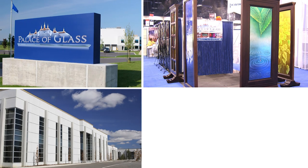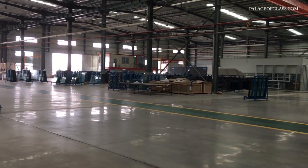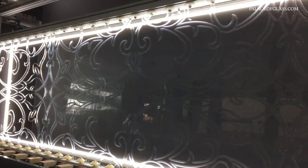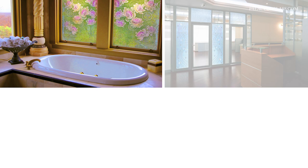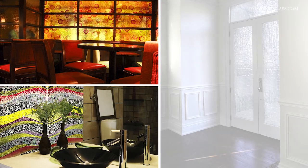Welcome to this Palace of Glass video. In the next five minutes, we will explain the nature of our products and services. We will showcase different samples of production styles and techniques. Our goal is to help you understand the nature of our glass art and make your project a success.